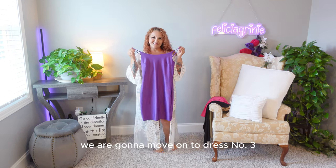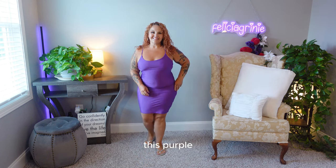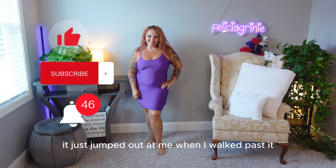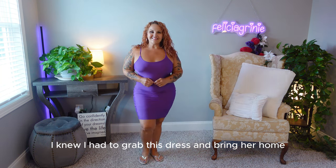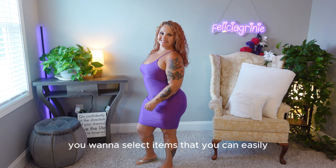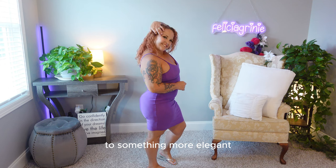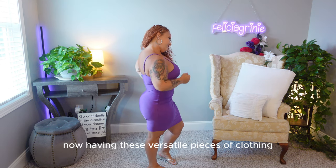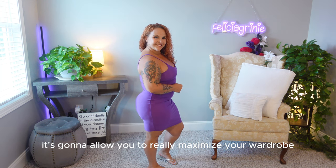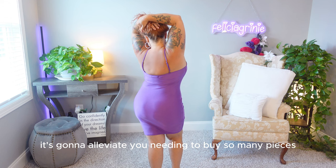We are going to move on to dress number three. This is a beautiful color — this purple just jumped out at me when I walked past it; I knew I had to grab this dress and bring her home. This leads me into tip number three: look for pieces that are versatile. Select items that you can easily transition from something casual to something more elegant. Having these versatile pieces is going to maximize your wardrobe and alleviate the need to buy so many pieces.